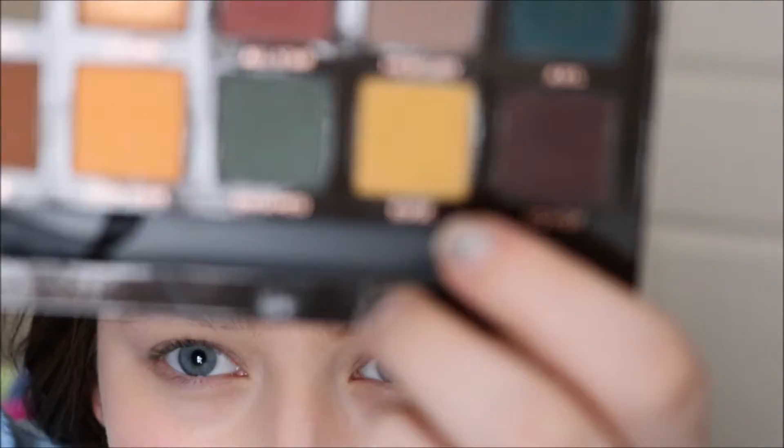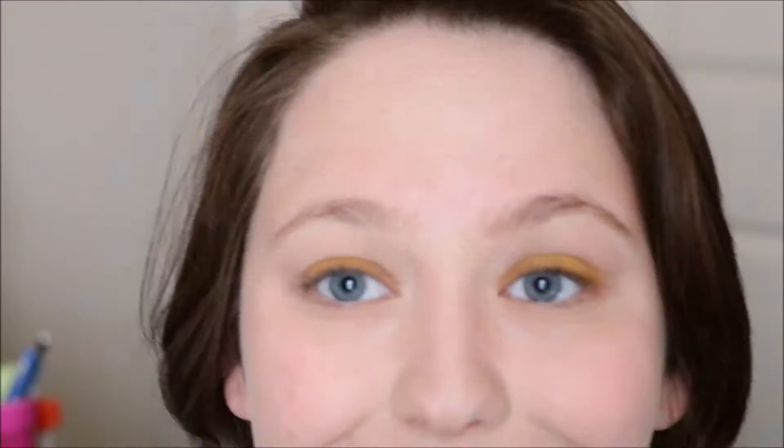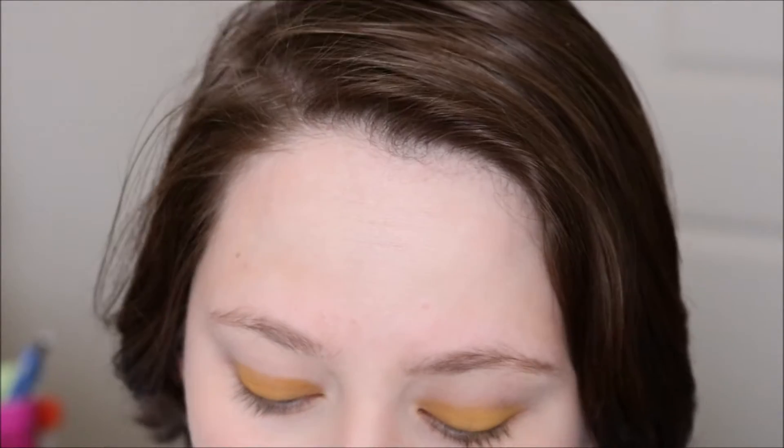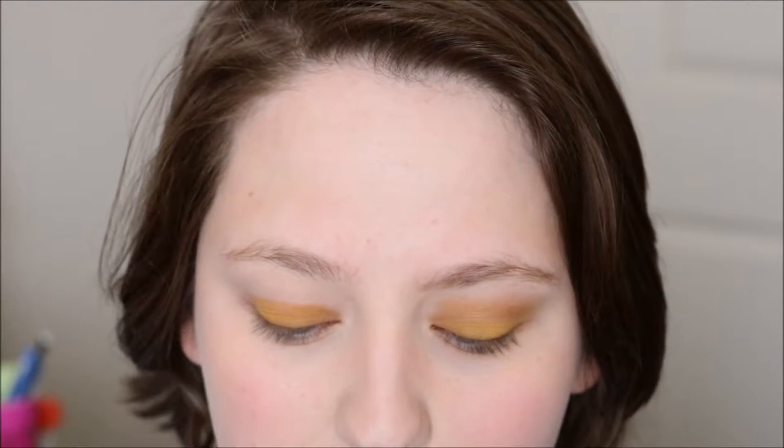Now you're super close to my face and I'm gonna go into the Anastasia Beverly Hills Subculture palette into this yellow shade which is called Edge. This look is super super simple — I'm just gonna pack that all over my lid, and I'm doing this with a flat shader brush, which is what I usually reach for when I'm doing just like all-over lid stuff. Next I'm going in with this Luxi blending brush into the exact same color to buff out the edges.